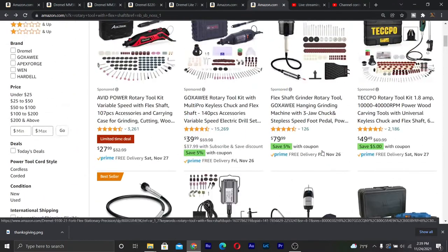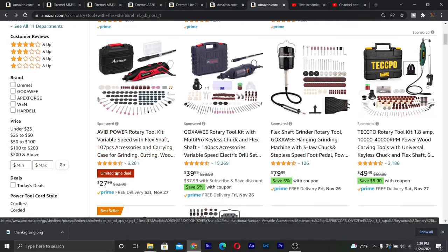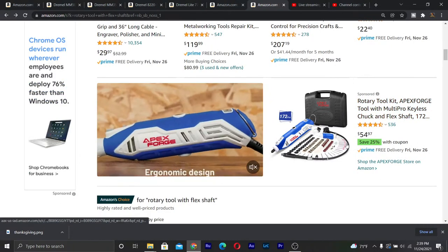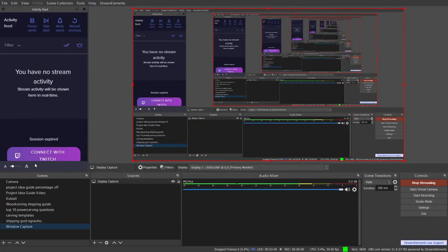Look at this — Apex Forge is the same rotary tool design as the Avid Power. Avid Power is $27.99, and this Apex Forge is $54.97, and it's the same rotary tool. This is what they do — they get to the lowest bidder in China and put their own graphic and color on it. The more you buy, the cheaper it is for them. So they go to the same manufacturer — it is the same tool, just a different company name and different colors. I would buy the cheaper one.